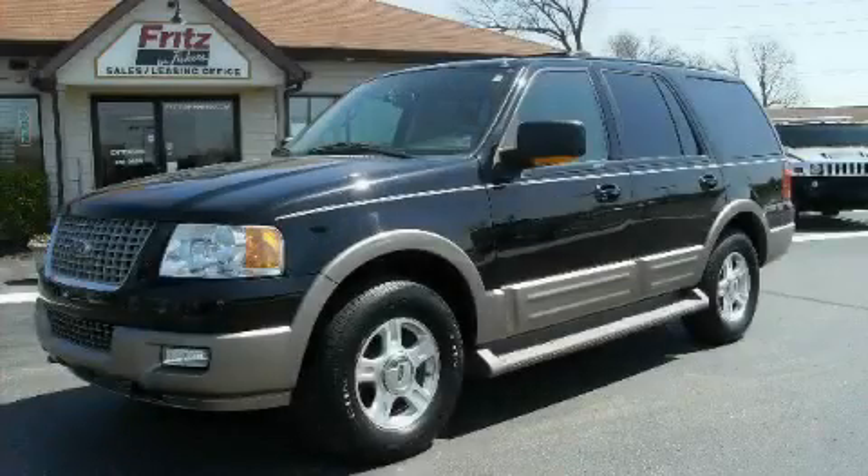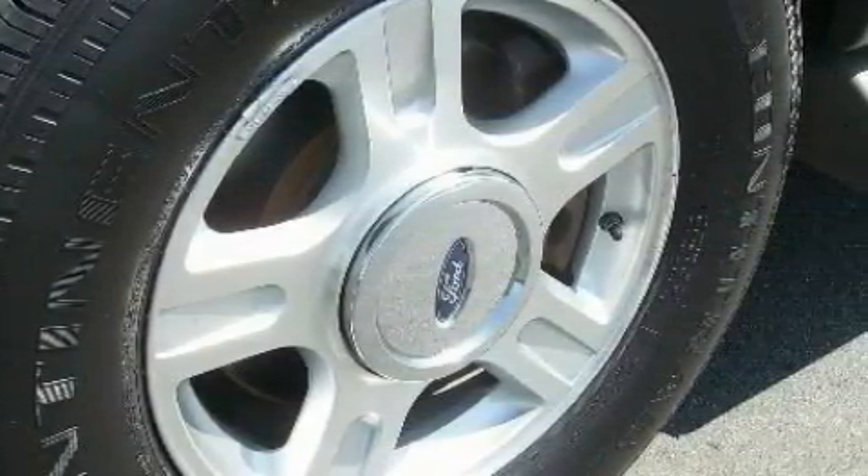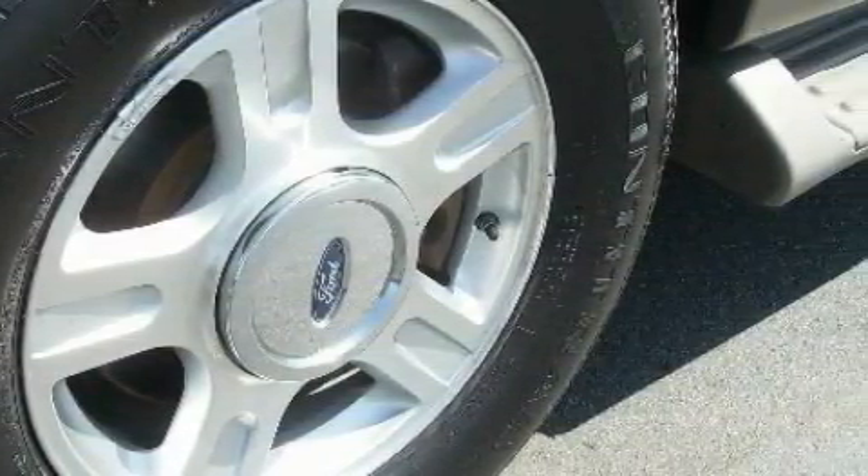This is a 2004 Ford Expedition, a big SUV for big fun. The responsive eight-cylinder engine connected to a four-speed automatic transmission produces enough power to comfortably merge into any traffic situation.